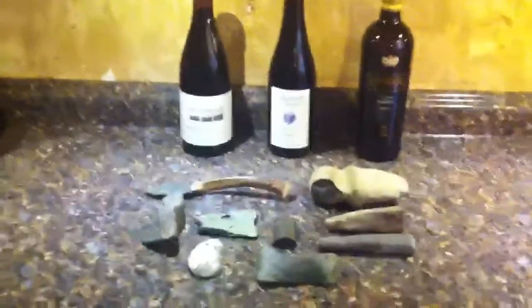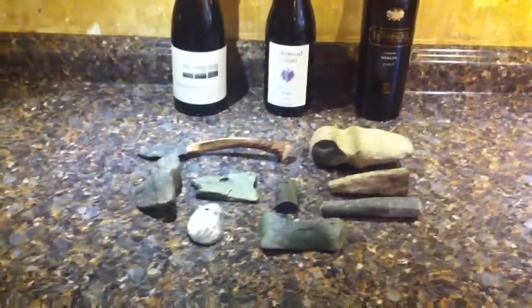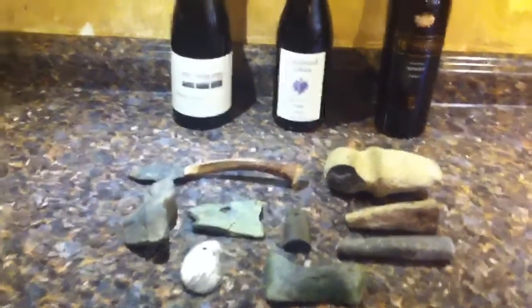Hi folks, I thought I'd put a video up on some of my favorite artifacts that I've found, and also some others that I don't know what they are — maybe you guys can help me out.